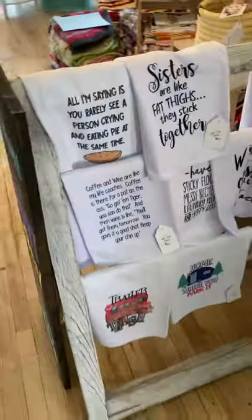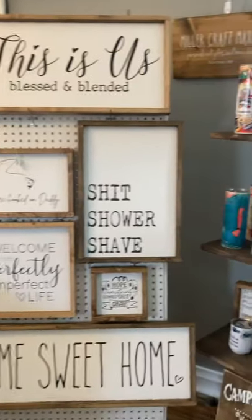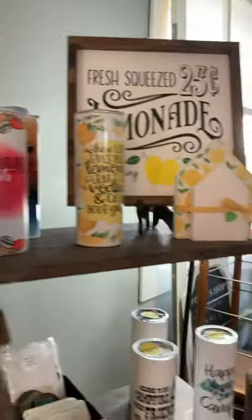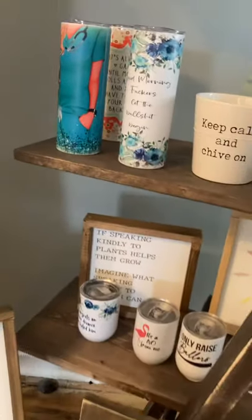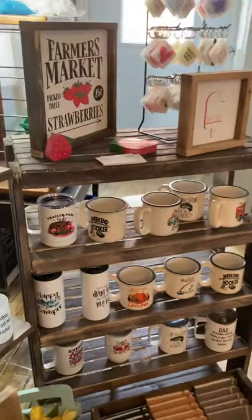Over here, Linda's been stocking up again — she's a busy lady. She's got these awesome tea towels, lots of fun, lots of camping theme stuff too. And of course, her signs. Let's have a look at these awesome go cups. So many of her items have absolutely fabulous, funny stuff on them — my kind of stuff.